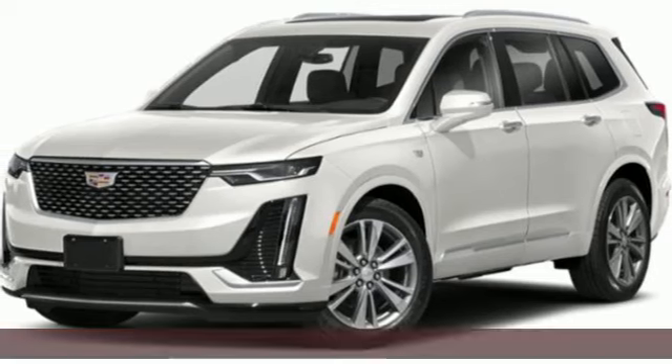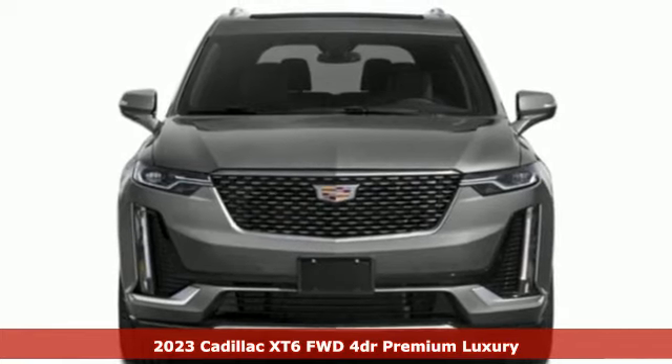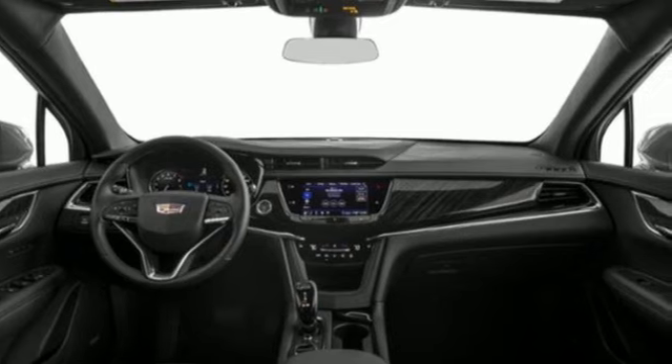Here's a new 2023 Cadillac XT6. Nothing's been overlooked. This is three rows of the best seat in the house, and it comes with all the amenities you need.